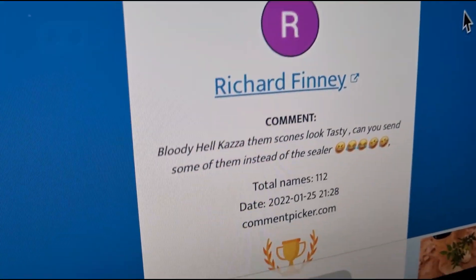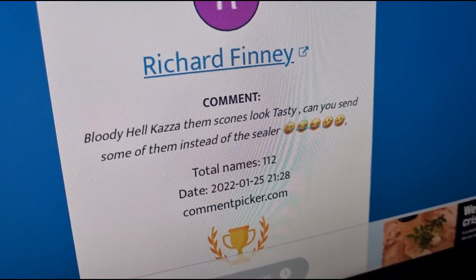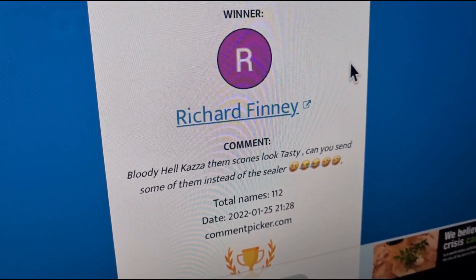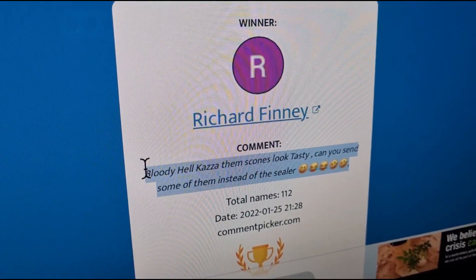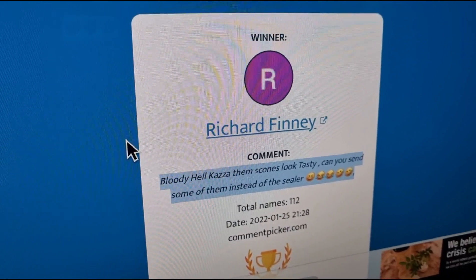Richard Finney — I hope I've said that right! Bloody hell, those scones look tasty — you can send some of them instead of the sealer! Well, I'm afraid there's no scones left but you can have the sealer. Contact me on Instagram or email, let me know if you want pink or white and I'll get that off in the post to you.